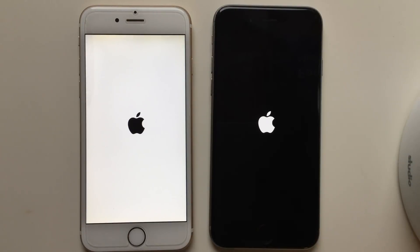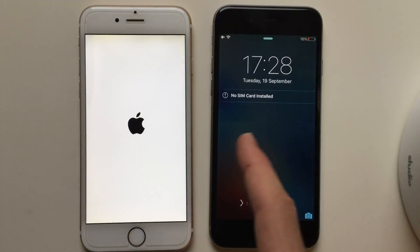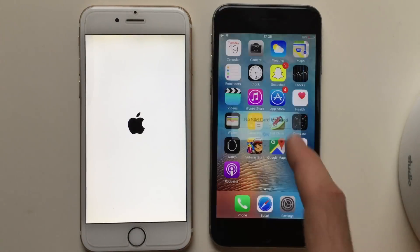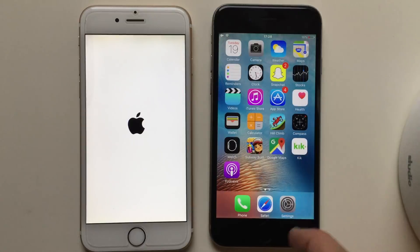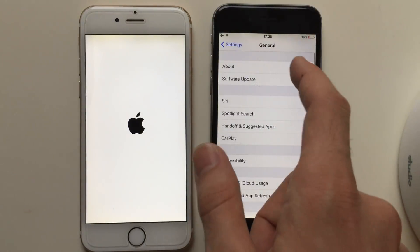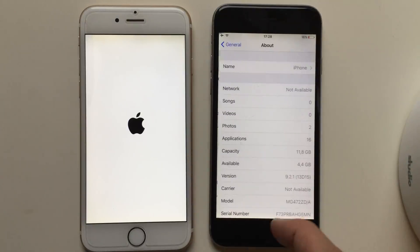The boot up test now. I think iOS 9 will load it way faster, because iOS 9 has less stuff to load. Definitely iOS 9 here. Just to show you the build number — settings, about — 9.2.1.